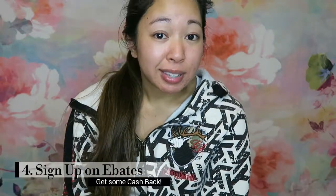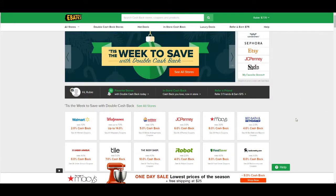Get an extra 10% — her code is really just for YesStyle. Number four, last one: go on Ebates and sign up. There are tons of stores on there with good deals, and they give you cash back. I've been getting a lot of cash back.